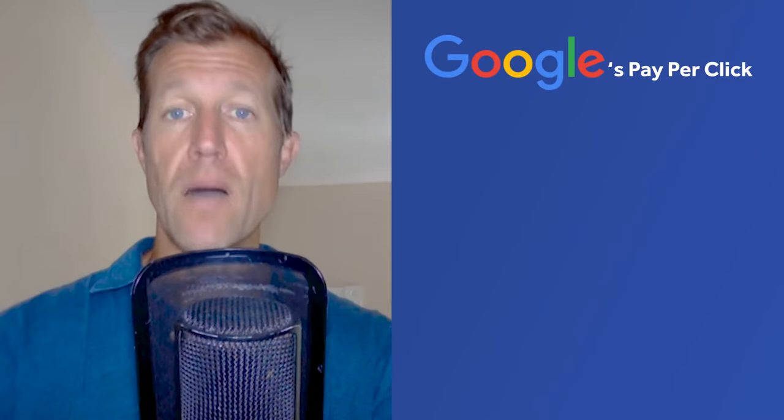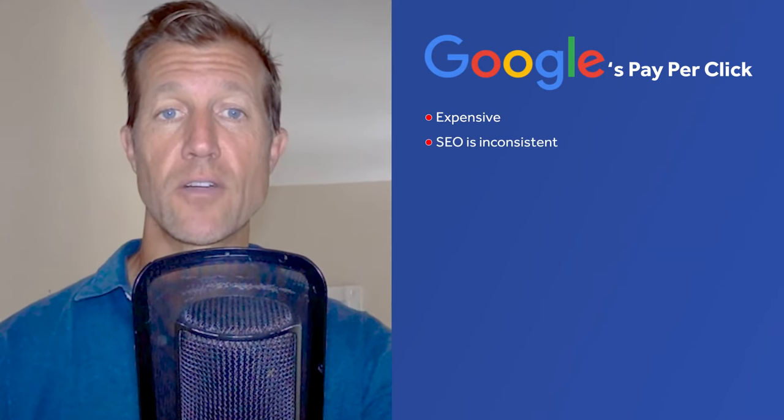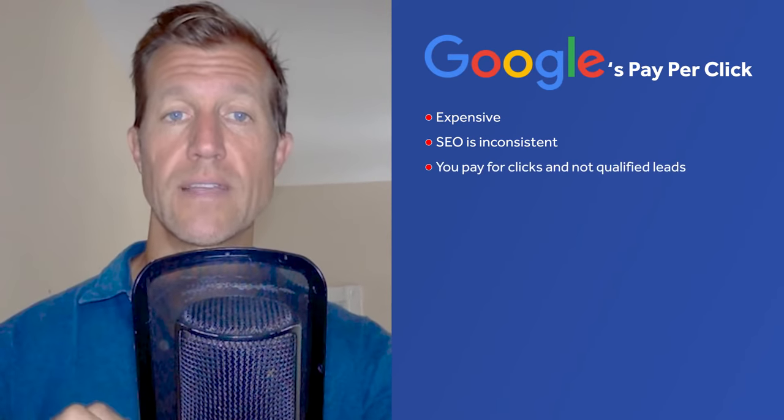When I started my agency over 12 years ago, I wanted to generate the highest quality leads at the lowest possible price. The problem is that Google pay-per-click is expensive and SEO is inconsistent because Google's algorithm is always changing. Additionally, with pay-per-click, you pay for clicks and not qualified leads.